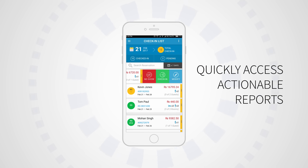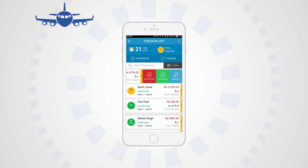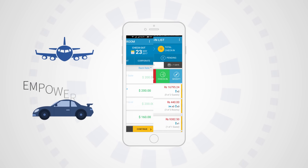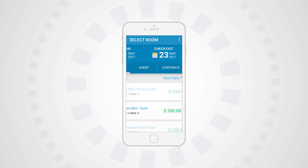Quickly access actionable reports and data. Analyze your hotel's performance and make quick business decisions from anywhere at any time. Empower your sales team — sell faster with easy access to room availability right from their smartphones.